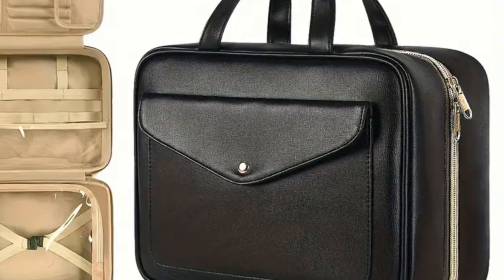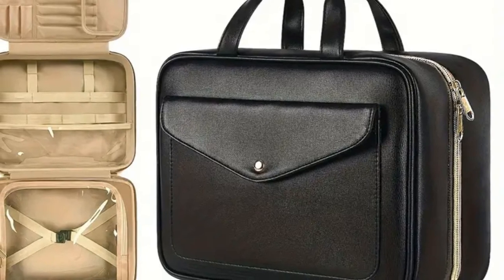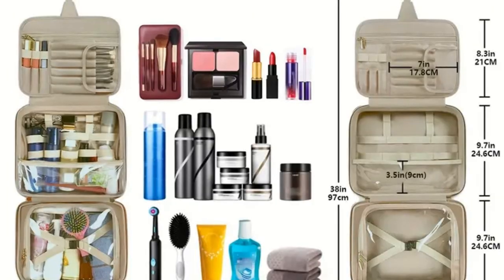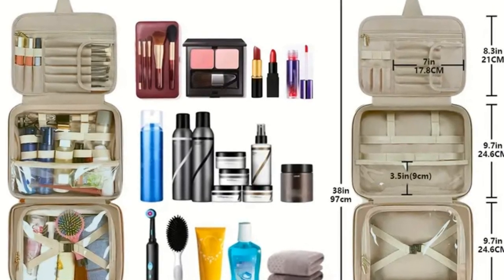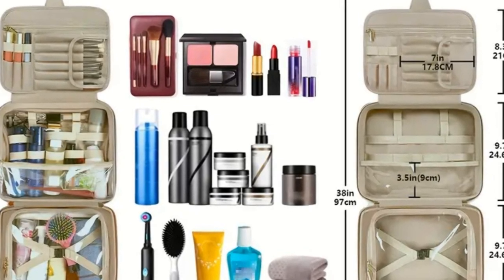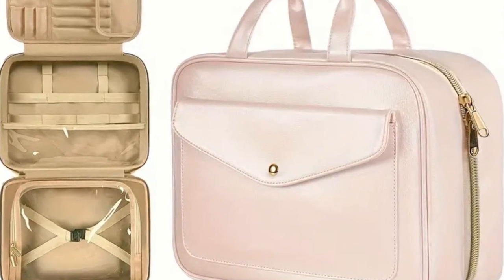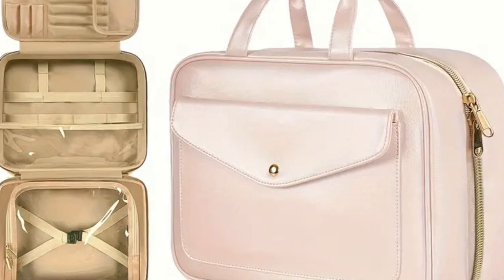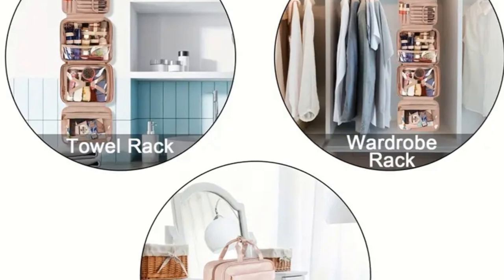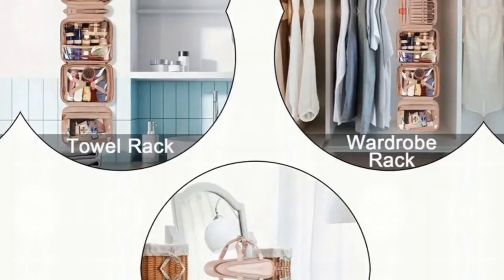Moreover, for minimalists, a toiletry bag means carrying only what you need, meaning you travel light and hassle-free. This particular toiletry bag that we spotlight today stands out in the crowd — it's waterproof, ensuring your items stay dry and protected. It's lightweight and designed to hang in any bathroom, making it incredibly user-friendly. Plus, it's easy to pack and unpack, even for those not particularly organized. Indeed, the toiletry bag is a travel necessity that guarantees simplicity, organization, and functionality wherever your adventures take you.